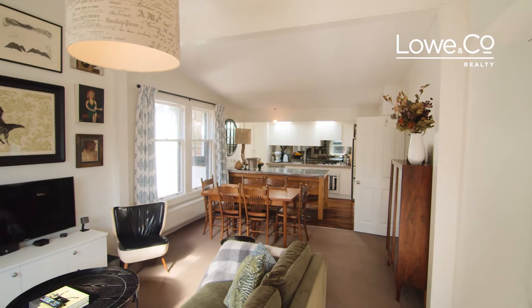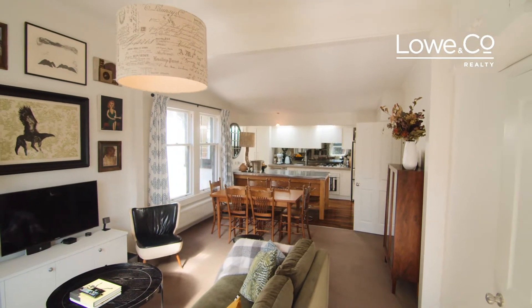Tucked away on a private rear section, this adorable cottage is like arriving in an oasis in the middle of Mount Victoria, one of Wellington's most vibrant and desirable suburbs. Here's the lowdown.